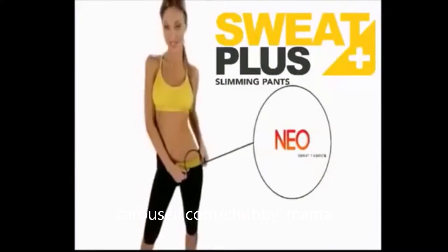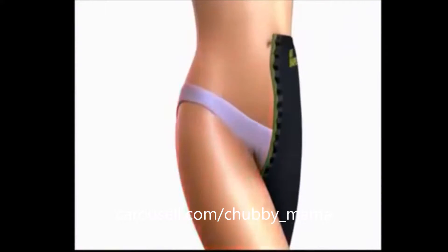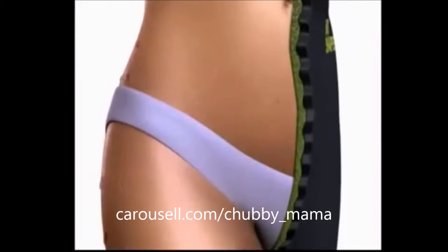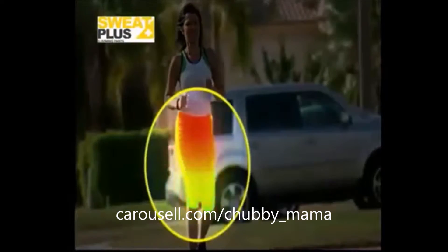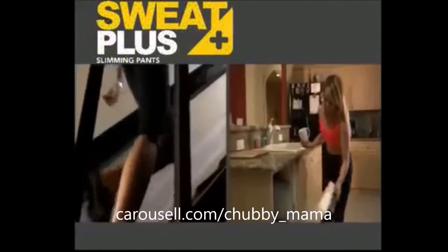Sweat Plus, scientifically designed with Neo Fabric, the latest textile technology that increases the heat by simply coming in contact with your skin in the areas where you need it the most. Sweat Plus, one of the fastest and easiest ways to obtain a slim figure.